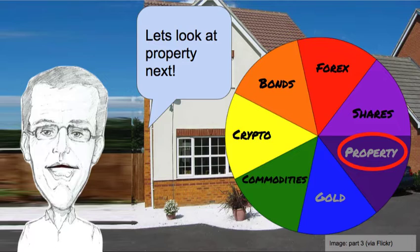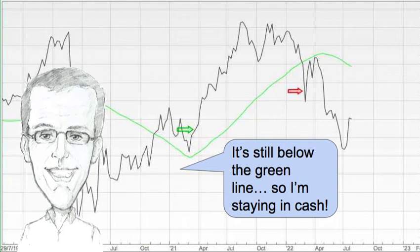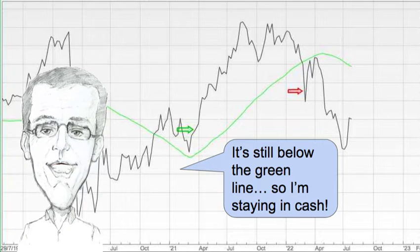Let's look at property next, and this fund hasn't changed much in price this week. It's still below the green line so I'm staying in cash.